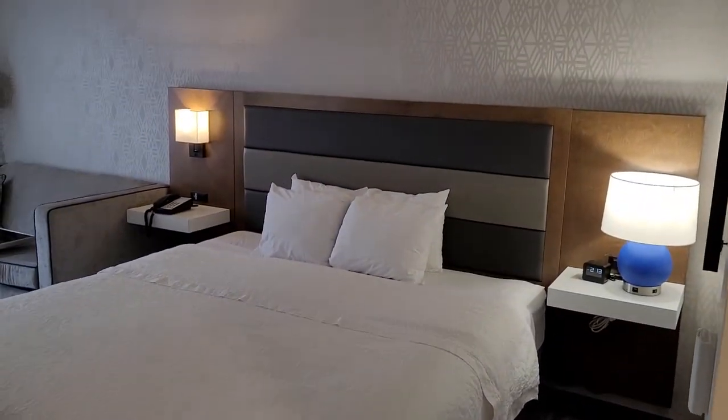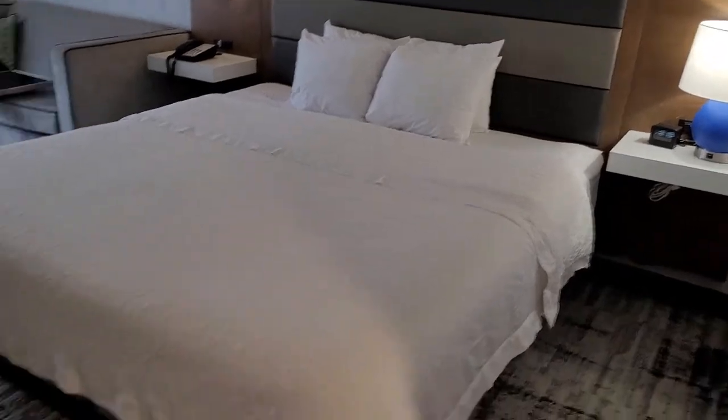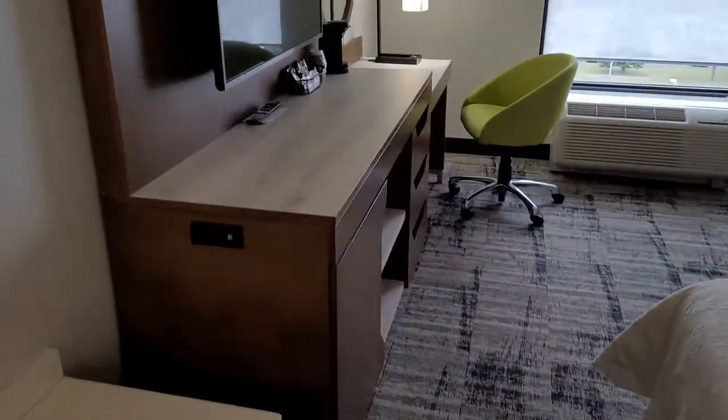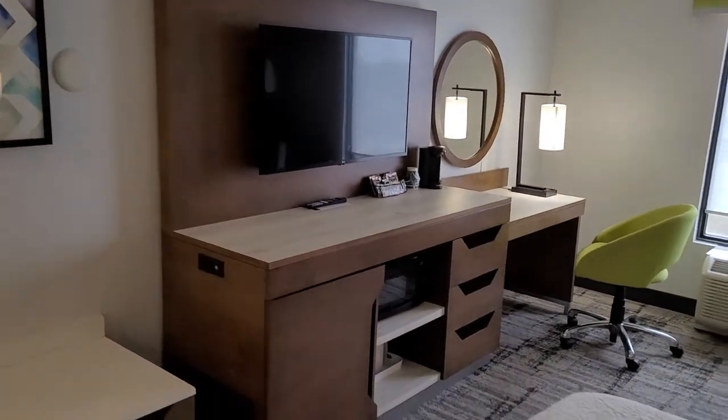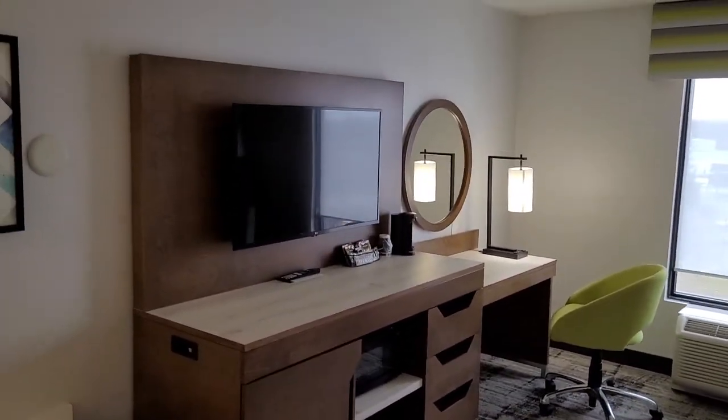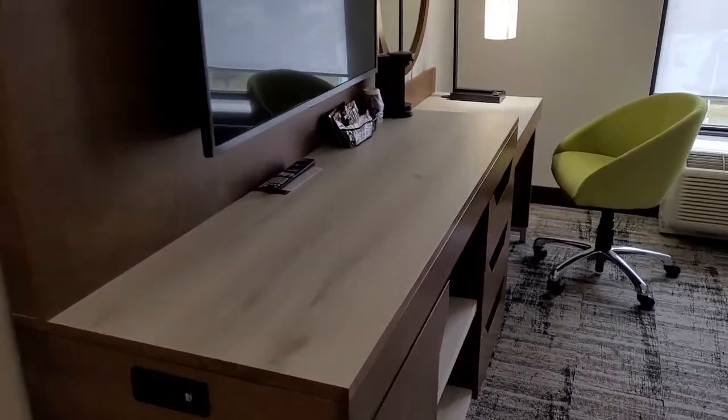It's a king-size bed with a pull-out couch. There's also a large TV — I would say it's maybe a 47-inch, maybe 50-inch, something like that.